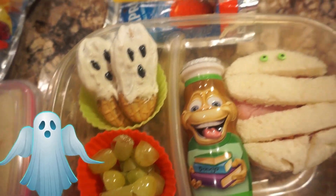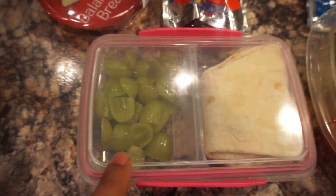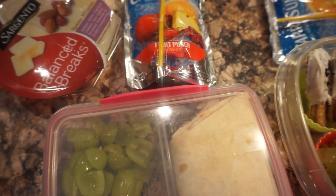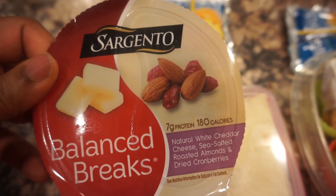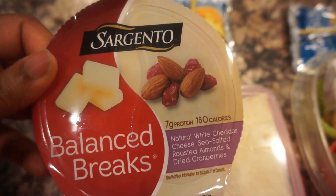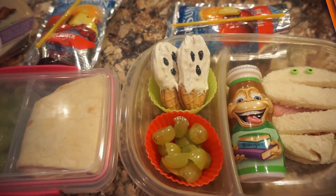The boo cookies are Nutter Butter cookies, and then his Capri Sun. For her, she's going to have the other half of her barbecue chicken, grapes, Capri Sun, and then this Balance Breaks snack with white cheddar cheese, roasted almonds, and dried cranberries. That's what they're having today — see you guys later!